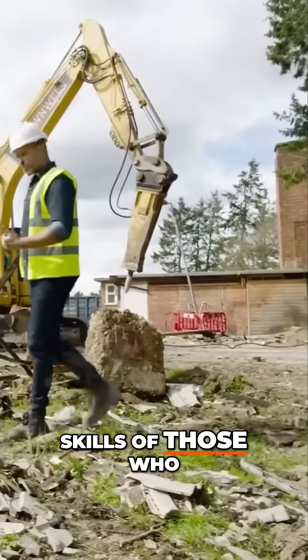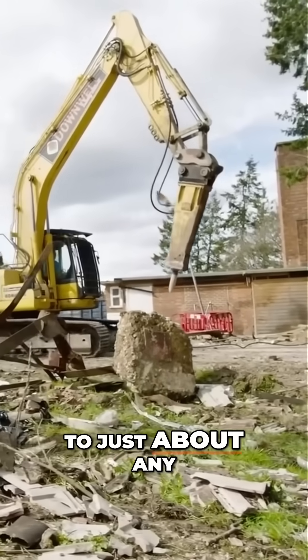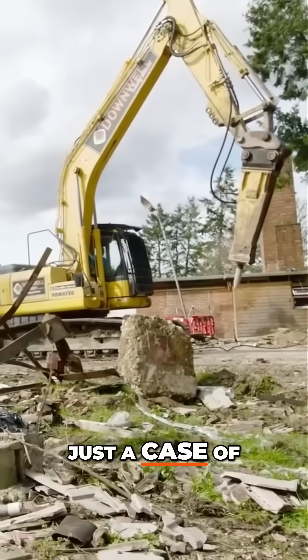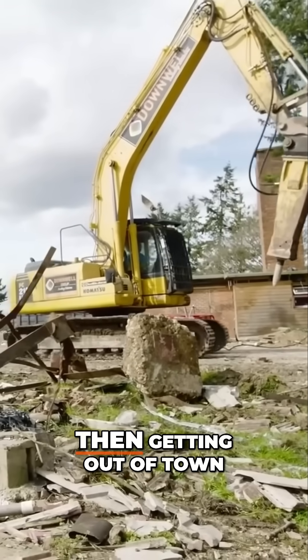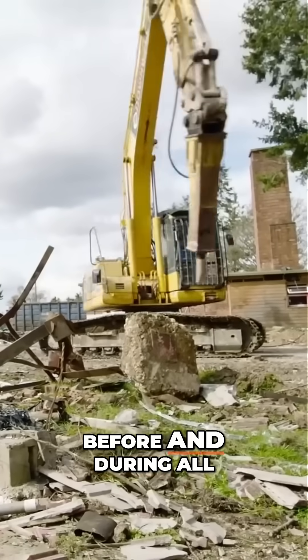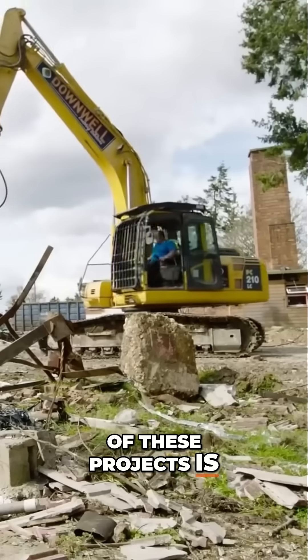Heavy machinery and the skills of those who operate them are vital to just about any demolition job, but don't be fooled into thinking that it's just a case of turning up, knocking it down, and then getting out of town. The strategizing and the planning that goes on before and during all of these projects is just as important as the brute force that ends them.